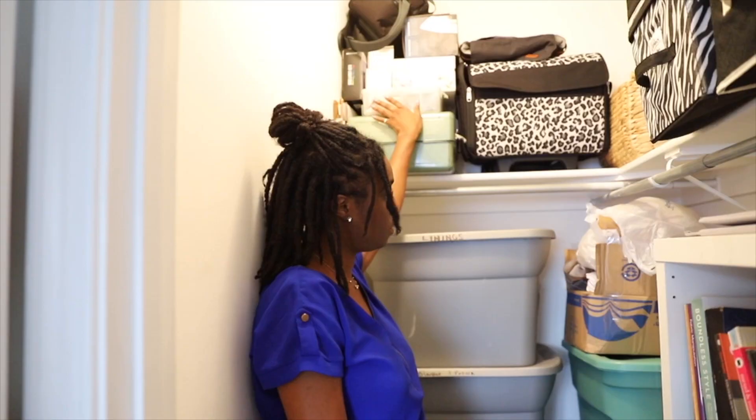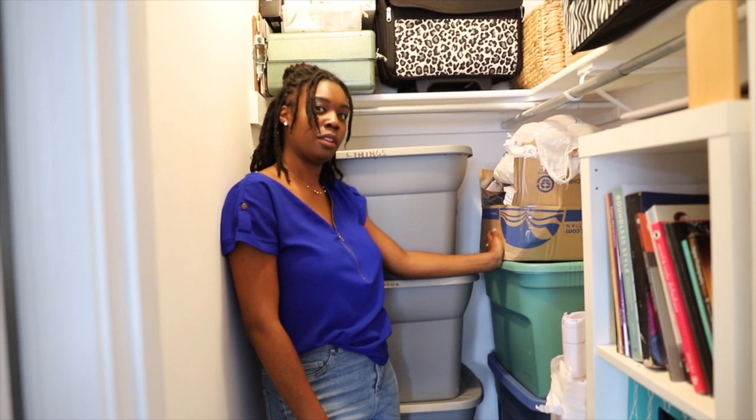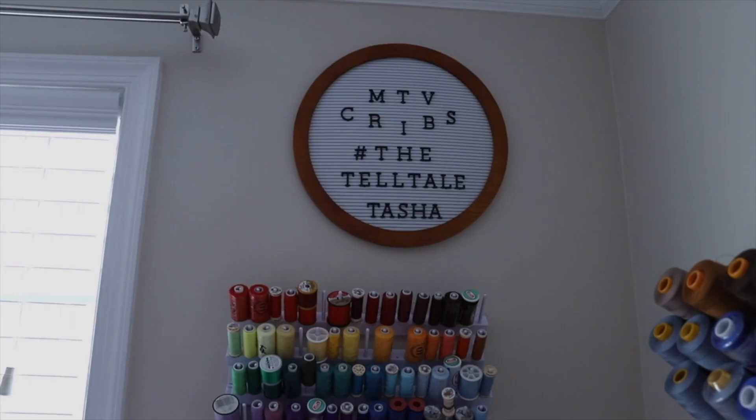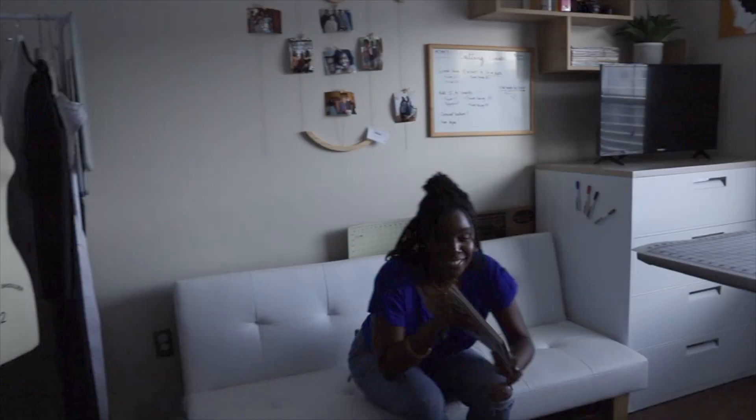This is what the closet looks like. This is stuff that needs to get done — different repairs and things. This box has been following me for the past five or six years and I just haven't gotten to it yet. Anyway, it's time for me to start creating now — you guys gotta go. Bye!